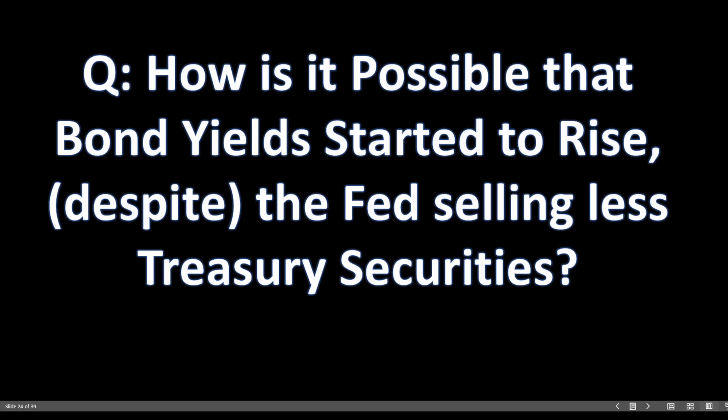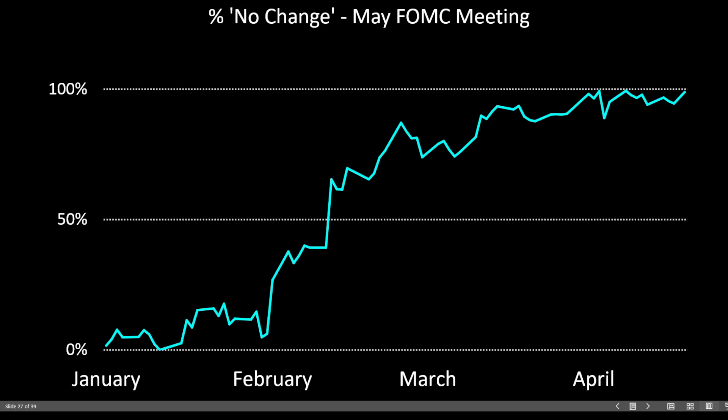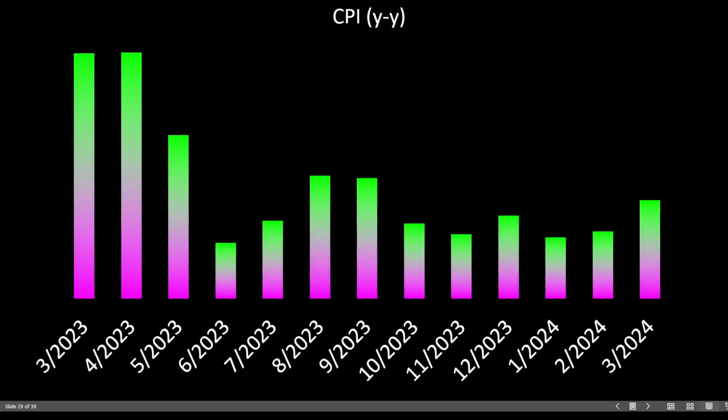How is it possible that bond yields started to rise despite the Fed selling less treasury securities? The answer is inflation. We've seen a resurgence in inflation starting around the beginning of the year — that sticky inflation that just doesn't seem to want to go away has helped drive up bond yields even as the Fed has tapered their bond sales. In blue, the Fed funds futures predicting the odds the Federal Reserve will not cut interest rates at their May meeting — notice around the same period the 1-year treasury yield began to soar, the Fed funds futures also rose in similar fashion.